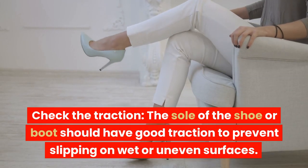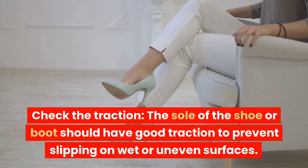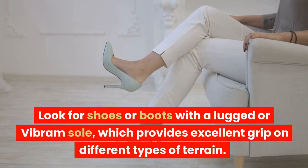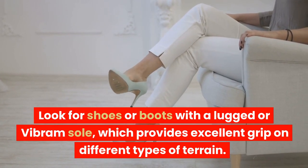Check the traction. The sole of the shoe or boot should have good traction to prevent slipping on wet or uneven surfaces. Look for shoes or boots with a lugged or Vibram sole, which provides excellent grip on different types of terrain.